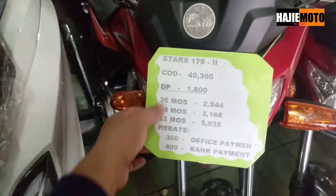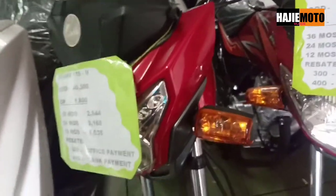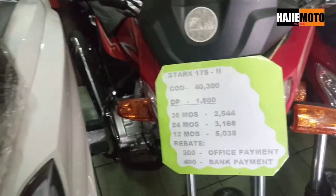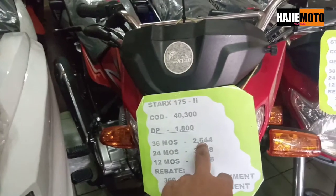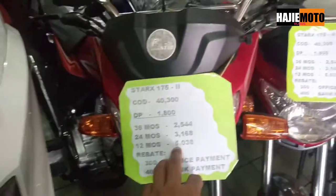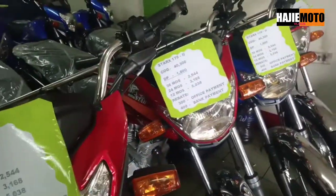Next — Star X 175. This one is for business use, for solo or tricycle setup. Cash price is 40,300. Down payment is 18,000. For 36 months, 2,544 per month. 24 months is 3,168, and 12 months is 5,038. Available colors are red and blue — that's it for now. The other units available outside aren't shown here.